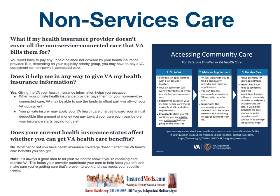Does it help you in any way to give VA your health insurance information? Yes. Giving the VA your health insurance information helps you because, one, when your private insurance provider pays them for your non-service connected care, VA may be able to use the funds to offset part or all of your VA co-payment.